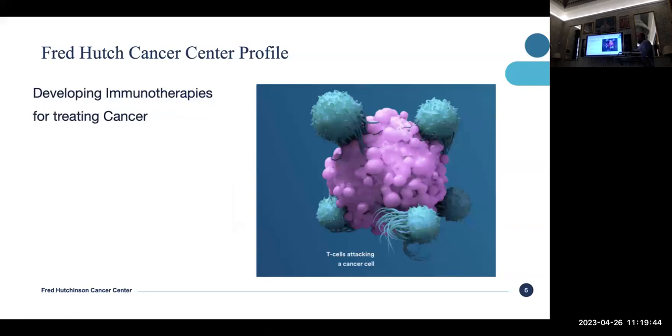We're actually developing cancer cures at the Fred Hutch. I just love this graphic — it's T cells attacking a cancer cell.